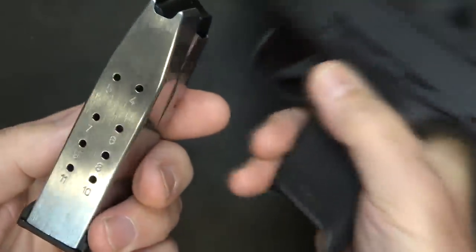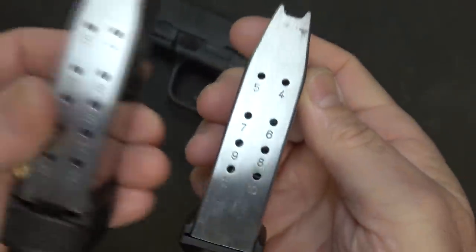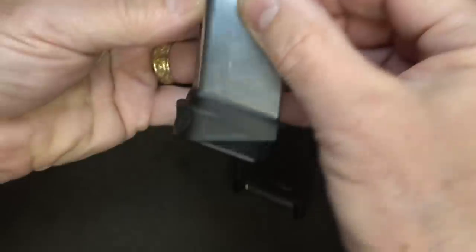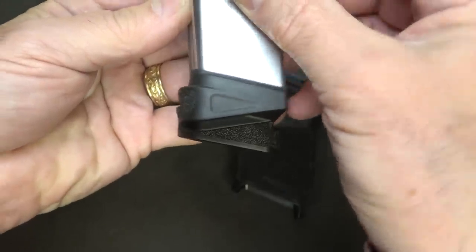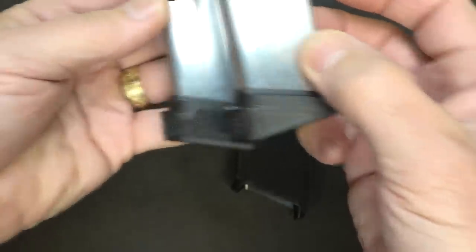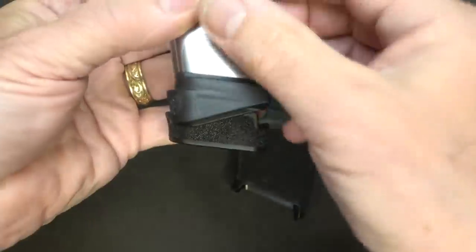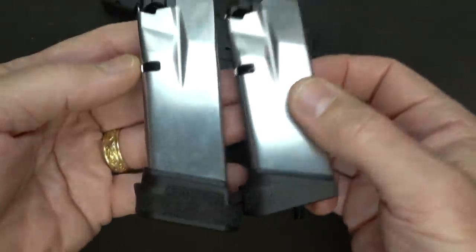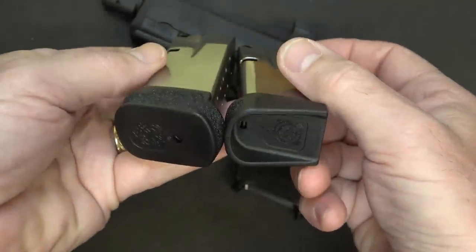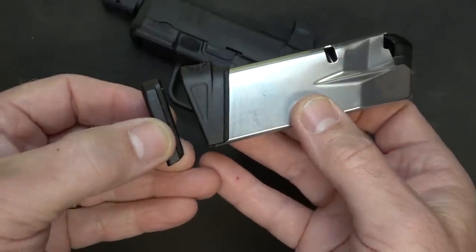The stainless steel magazines are really well done — this one holds 11, and then we have the 13-rounder. The pinky rest really brings it almost to the same comfort point as having those two extra rounds. The slight angle helps with concealed carry a little better, though it's not a big difference. It also comes with a flush base plate if you want to go for deeper carry.